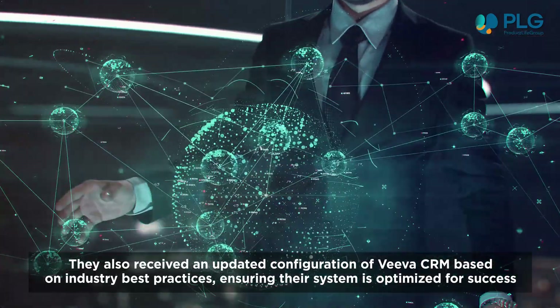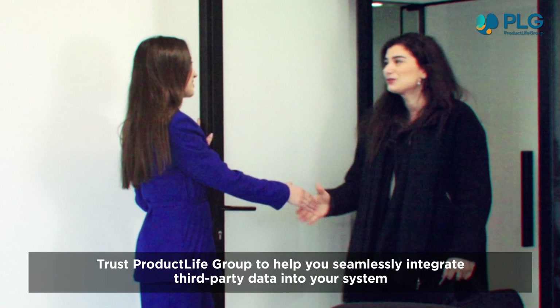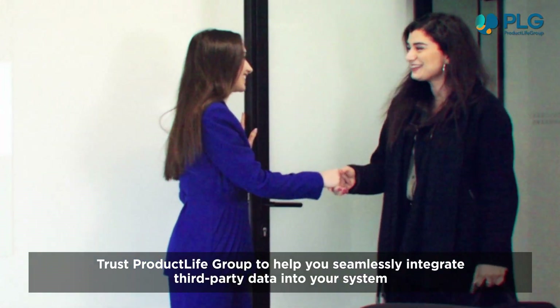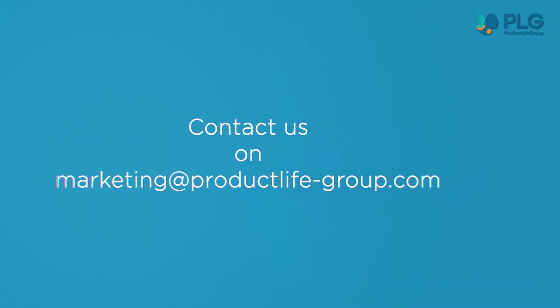Ensuring their system is optimized for success. Trust Product Life Group to help you seamlessly integrate third-party data into your system. Contact us today and learn more about our expertise and how we can support your business needs.